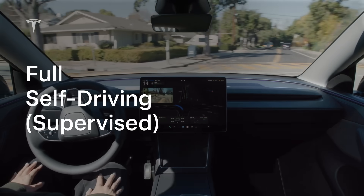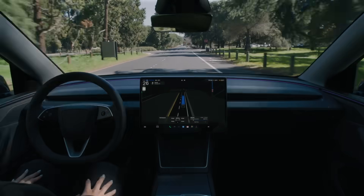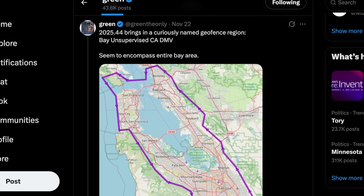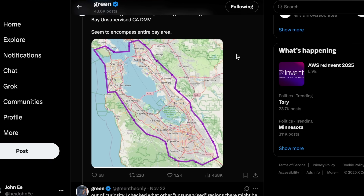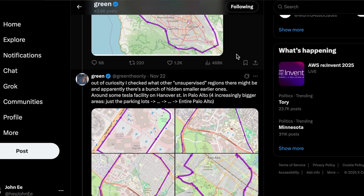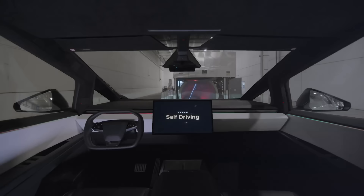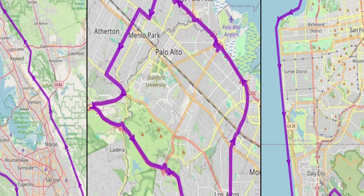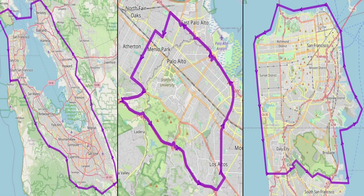Hidden codes in the latest 2025.44 software update show Tezza may be preparing for an unsupervised Full Self-Driving rollout sooner than expected. Multiple geofence regions have been identified in the code, with the largest labeled Bay Supervised CADMV. Smaller geofence zones include Tezza's Engineering HQ parking lots and surrounding regions covering Palo Alto, San Francisco, and nearby areas. The design implies that Tezza owners entering a supported zone will gain the option to switch into fully autonomous mode, rather than the supervised system currently used in V14.2.1. This geofence expansion approach may become Tezza's strategy — starting with city-level test zones, then gradually merging into larger regions.